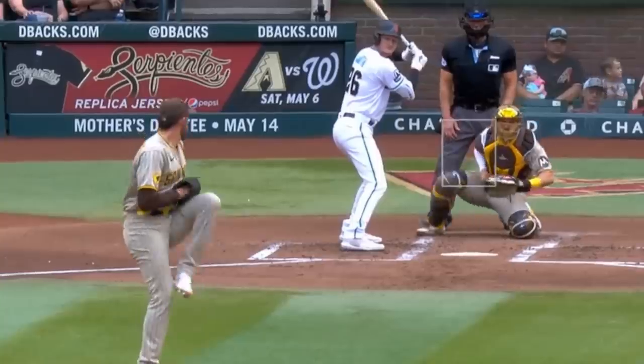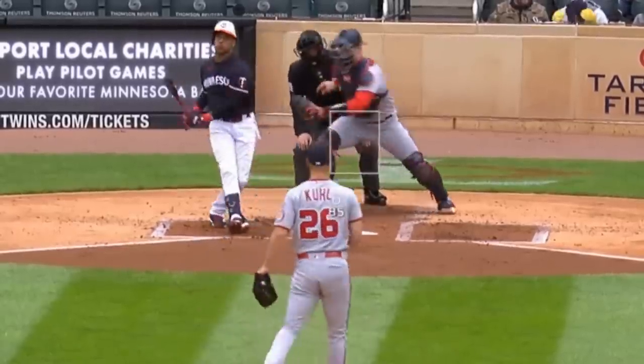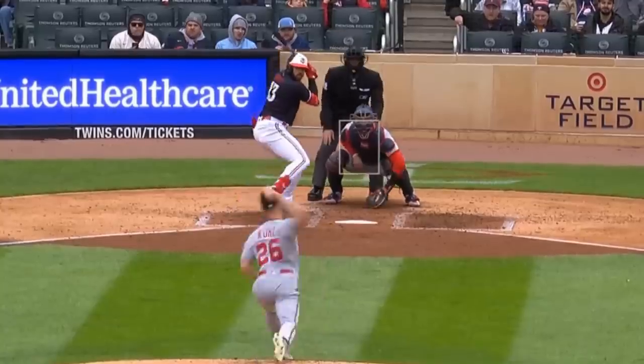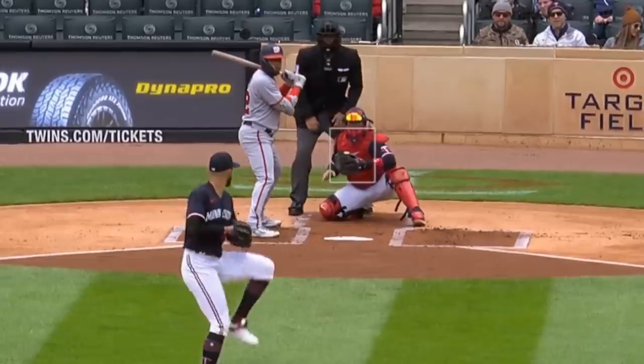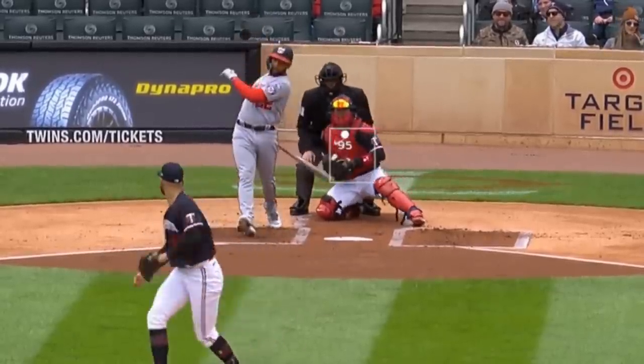And his nasty curveball. Chad Kuhl whipped in these nasty sliders on his way to 5 Ks in three and two-thirds innings — yes, that was a Cool Whip joke. And he out-dueled Pablo Lopez, who had this fastball and changeup and had 6 Ks in four innings, but gave up five runs.